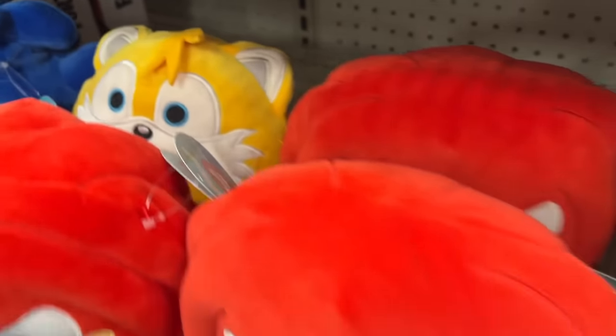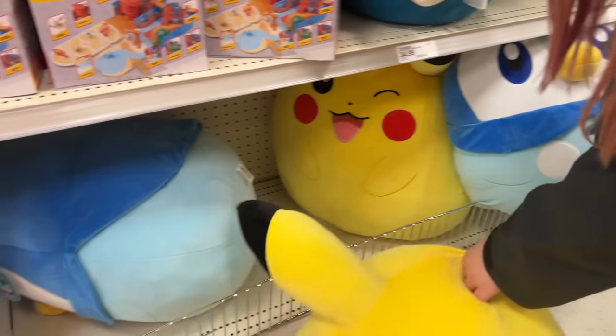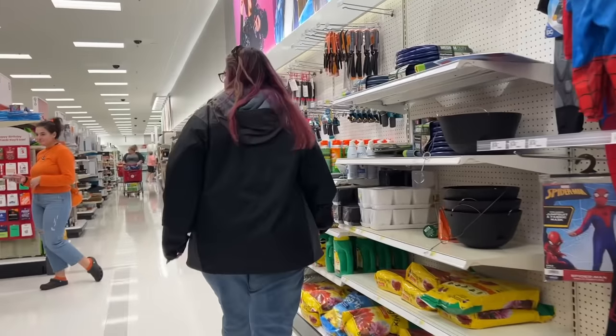These are giant Squishmallows, oh my gosh. It's missing its tag, but yeah. So if they're separating their Squishmallow stuff to be like what it's about, we're gonna head over to the Halloween section to see if there's some Halloween Squishmallows there. I thought maybe the trick-or-treat bags — doesn't look like it.